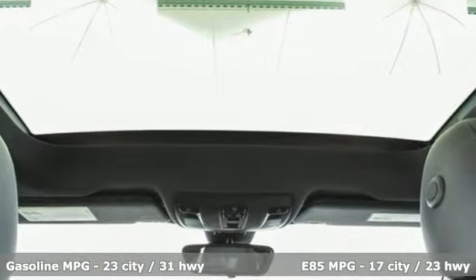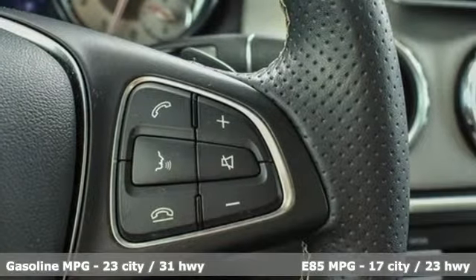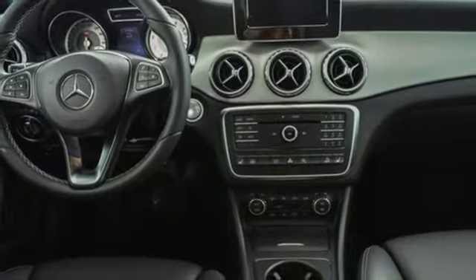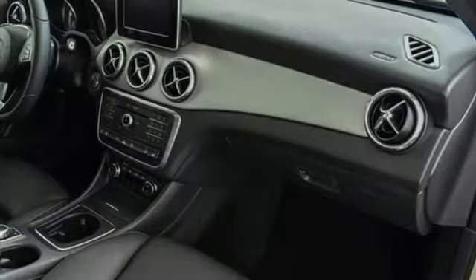It comes nicely equipped with features you'll love: automatic transmission, gas pressurized shocks, streaming audio, power heated mirrors, and front heated leather bucket seats.